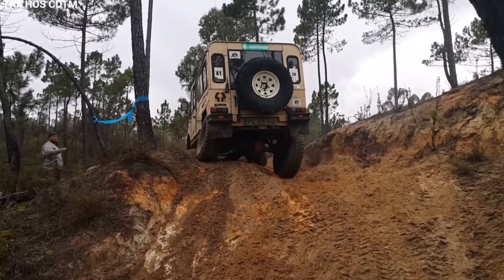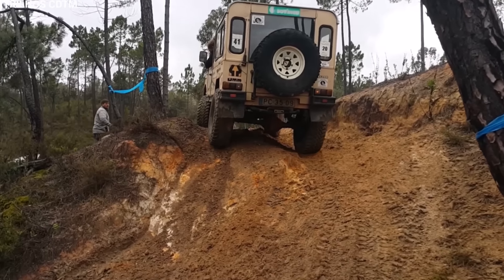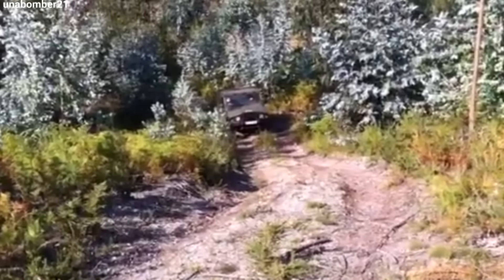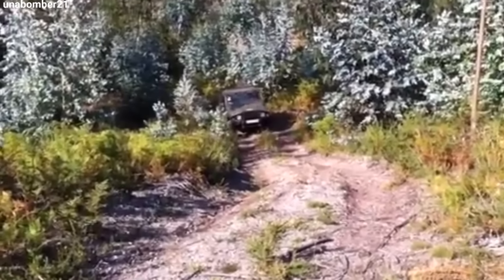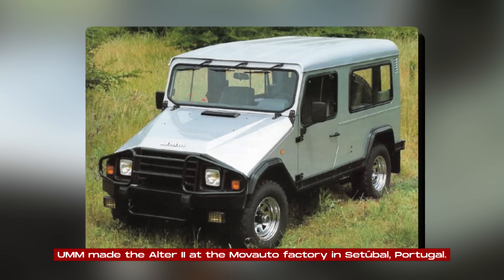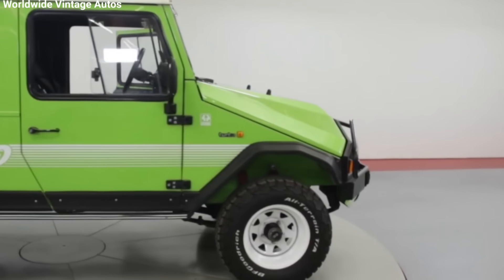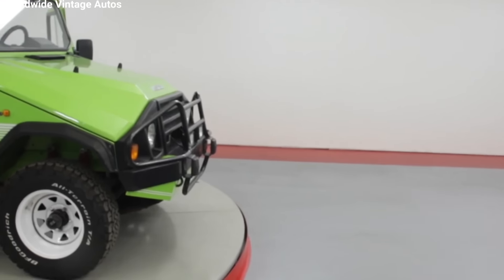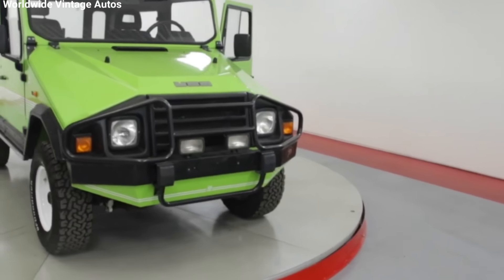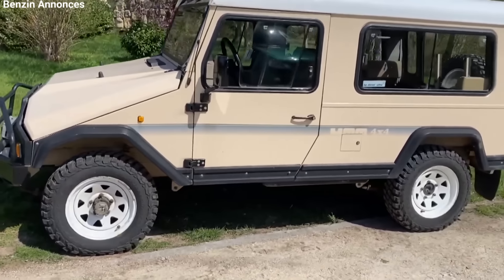The Altar II was built with a steel ladder frame chassis, which made it really durable. It had a boxy, practical body with a steep front end that let drivers see obstacles better. UMM made the Altar II at the Movado factory in Setúbal, Portugal. This location let UMM use local expertise in metalwork and vehicle assembly, and they could make the Altar II pretty cheaply, which made it affordable for all kinds of customers, from regular people to government agencies.